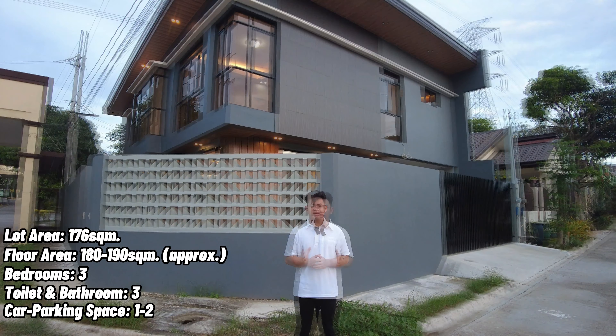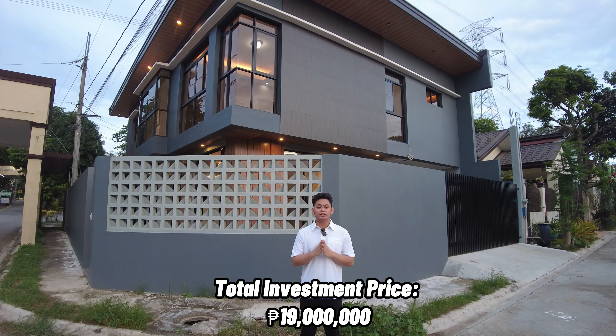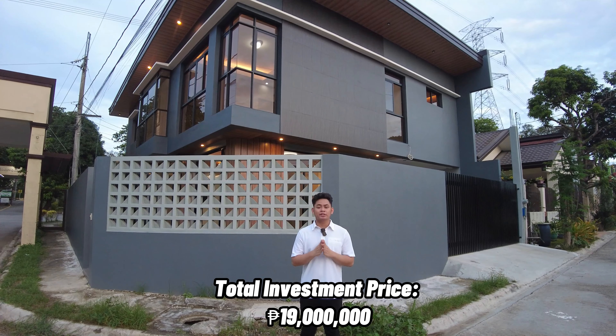We are now done touring this house. For the details: the lot area is 176 square meters, floor area is approximately 180 to 190 square meters, and you have 3 bedrooms, 3 toilets and bathrooms, and a 2-car parking space. If this sounds good for you, contact us through the number shown below.